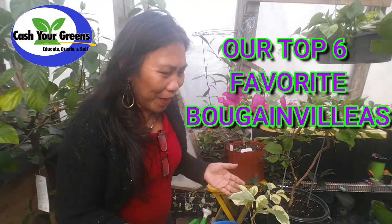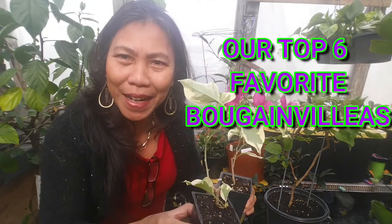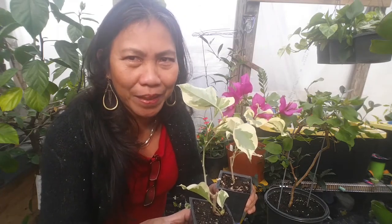Crikey mate, what a little beauty! We just love bougainvillea, guys. So today in this video we're going to share with you our top six bougainvillea collection. Stay tuned, be right back.